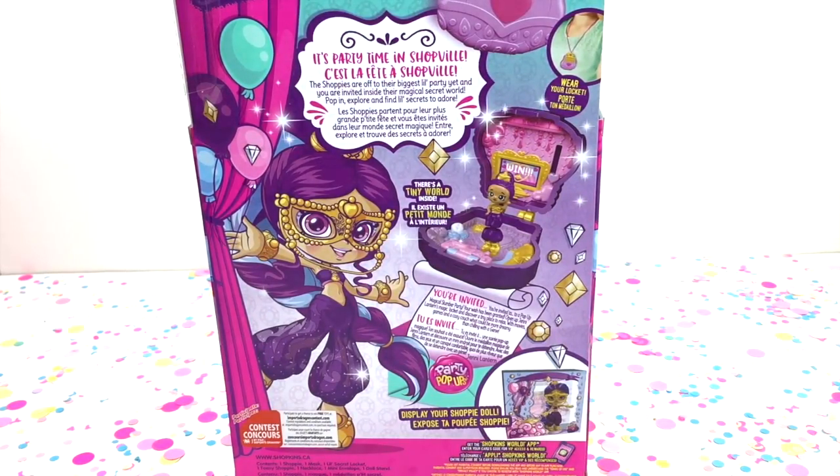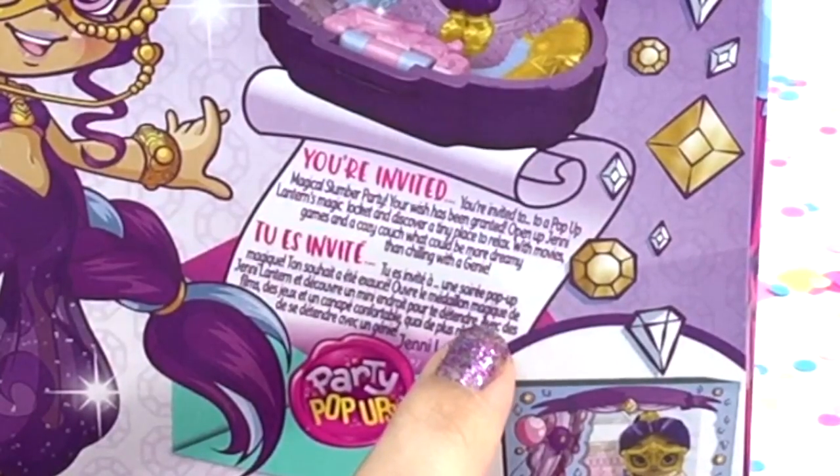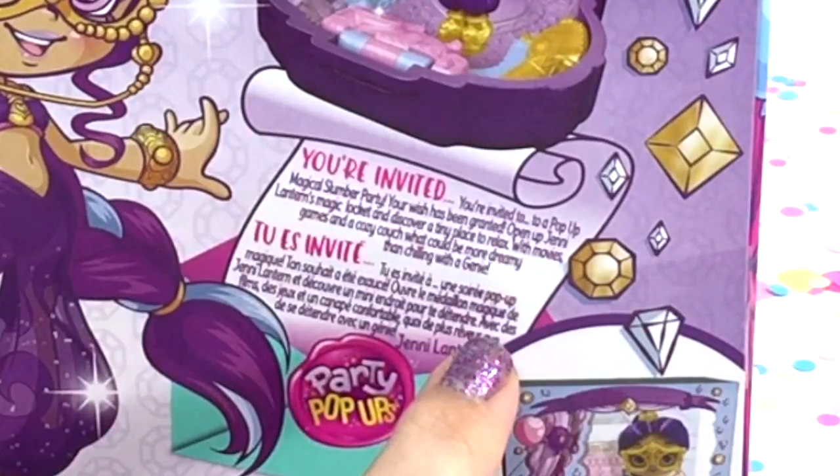Jenny Lantern is looking mighty adorable and she comes with her own tiny world too. You're invited to a pop-up magical slumber party — your wish has been granted. Open up Jenny Lantern's magic locket and discover a tiny place to relax with movies, games, and a cozy couch. What could be more dreamy than chilling with a genie?